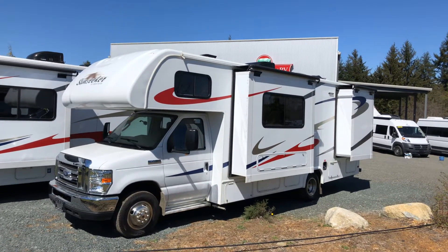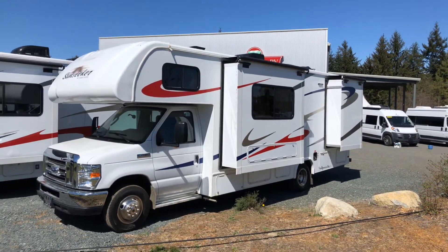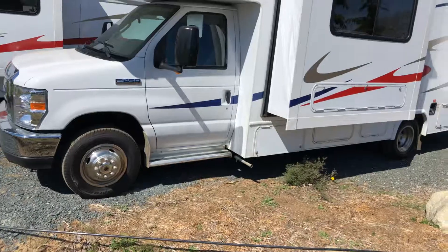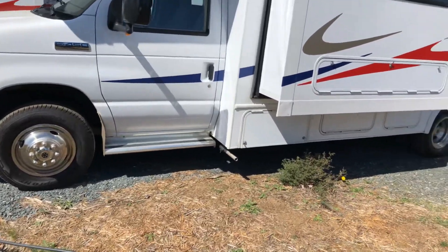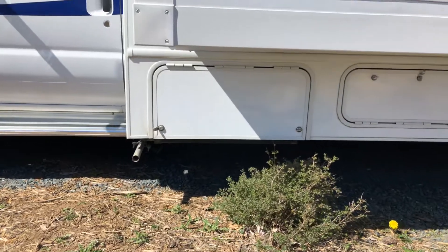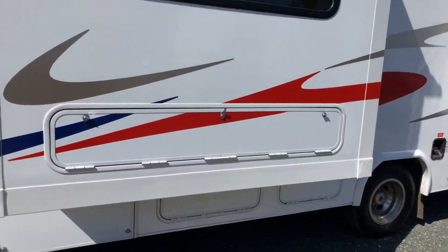Hi, it's Kevin from Comox Valley RV and this is a 2018 Sunseeker 2500. This is running on the 4500 Ford chassis with a V10 engine. It has an Onan 4000 kilowatt generator and storage compartments down below.